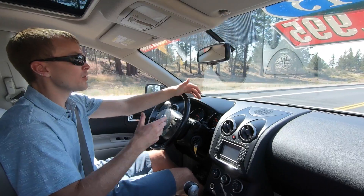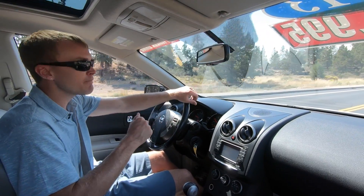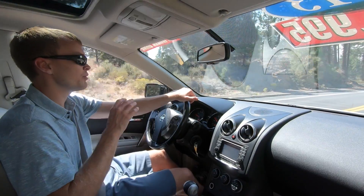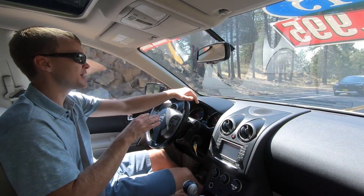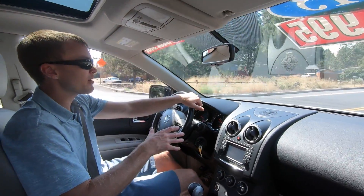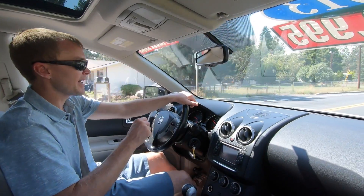Definitely not the most powerful vehicle — 0 to 60 in 8.8 seconds isn't bad, but it's kind of middle of the road. The vehicle feels like it's struggling a little bit when you really push on the throttle, and it's not necessarily the smoothest power delivery. But within this segment, it's definitely on par with its competition, and there's nothing to really complain about in that sense.